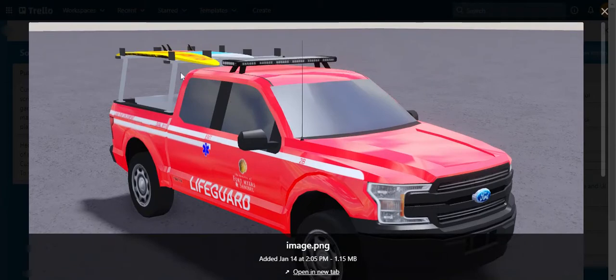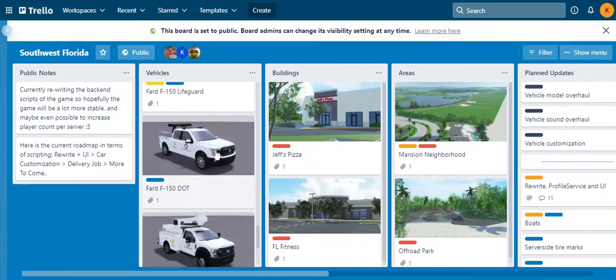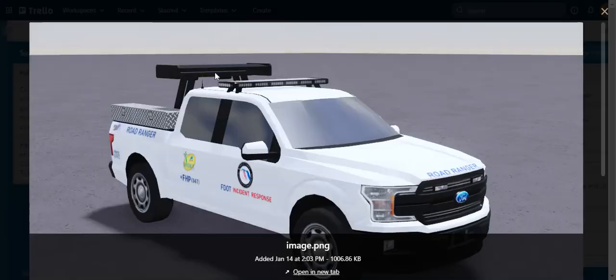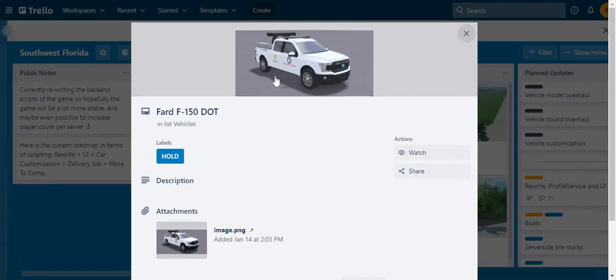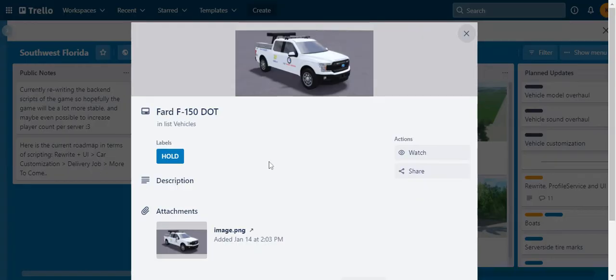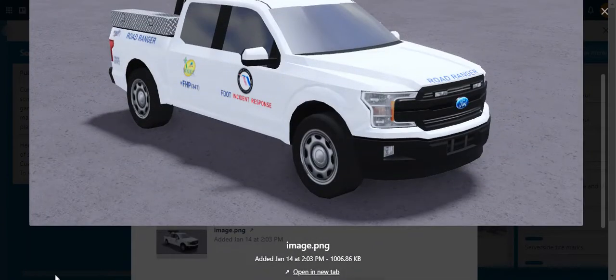Next there's a Ford truck — pretty nice, you have the surfboards, nothing too spectacular about this one, but you're gonna have your own trucks like that. This is a Ford F-150 DOT truck.